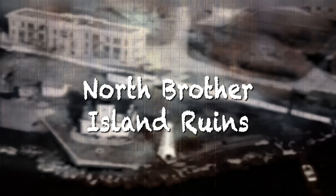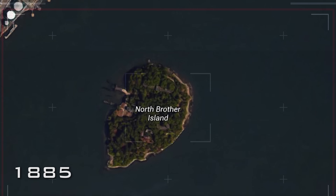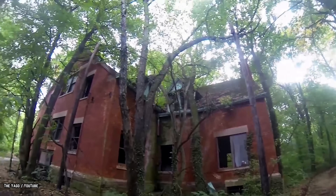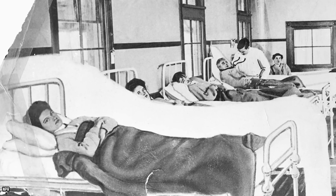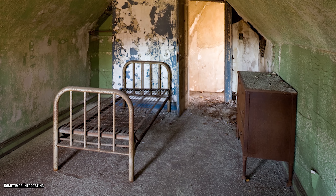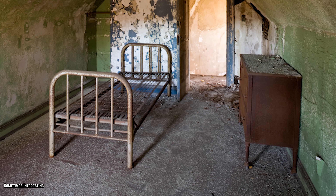North Brother Island Ruins. This morbid island was originally uninhabited until 1885, when the city of New York purchased the island to build the Riverside Hospital for sick people suffering from contagious diseases like typhus, tuberculosis, yellow fever, and smallpox. It also housed Typhoid Mary, the first documented carrier of typhoid fever. Typhoid Mary also ended up dying on this island after she was forced to return to the location, thanks to her condition.